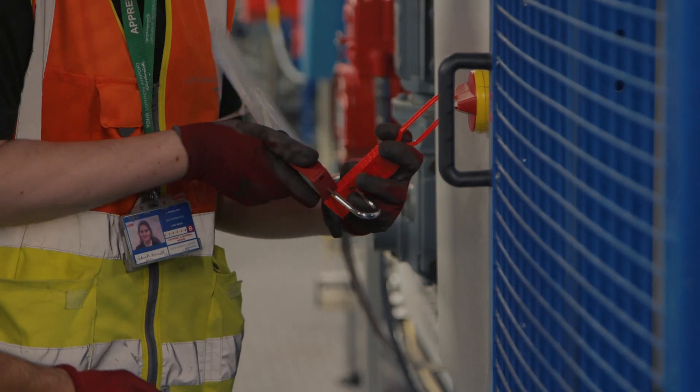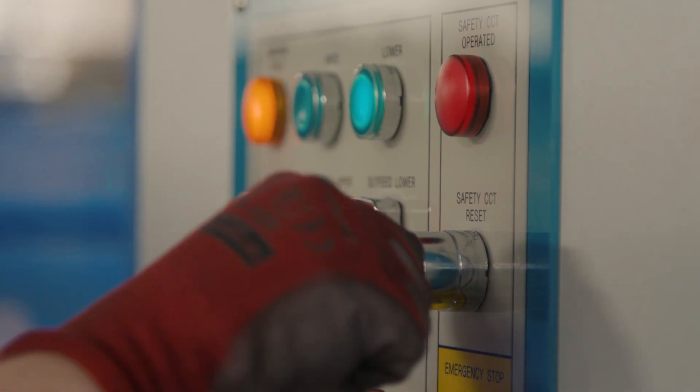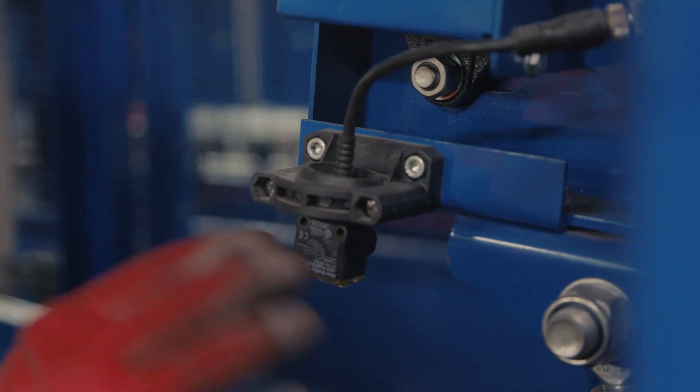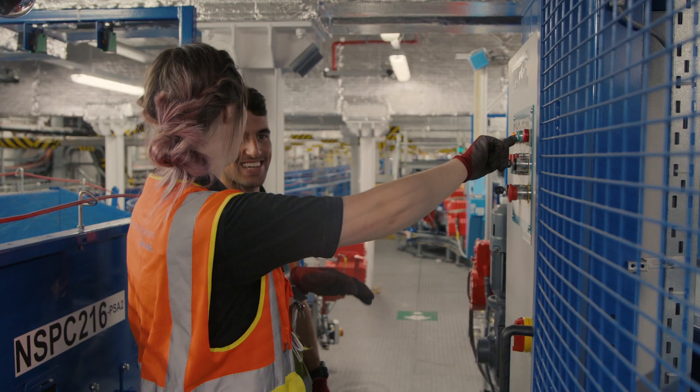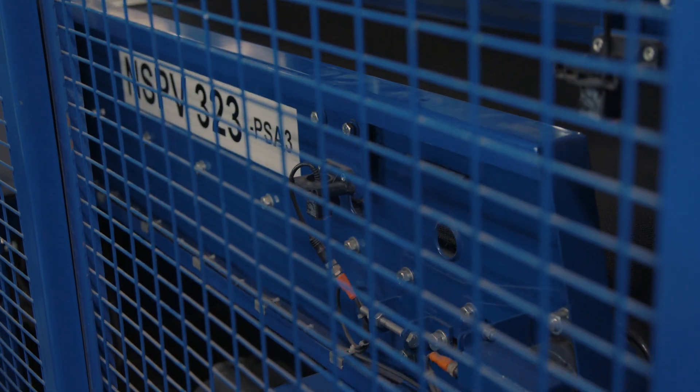As we move around all the different sections you're meeting loads of new people — everyone's so supportive and always ready to help. Because you go in knowing nothing and you come out with so many different skills from the people you're around. It's quite a family environment; everyone's out there to help you become a better technician.